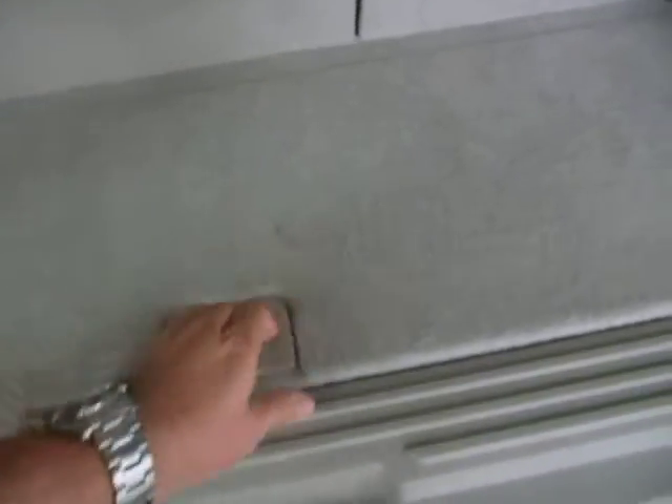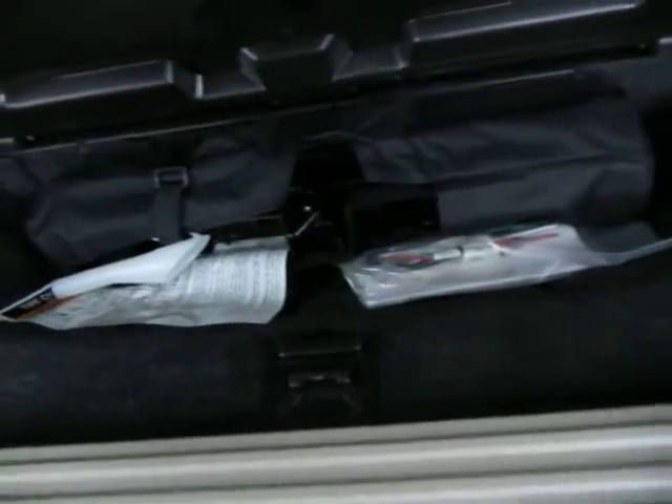Flip the seat back up by lifting here. Down below you have some storage and your jack with everything you need in case you get a flat tire. The power tailgate switch is located here as well.